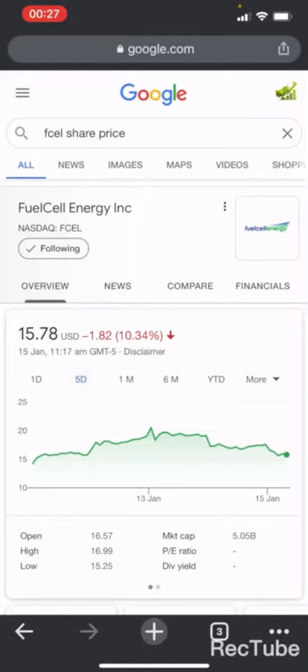Welcome back guys to another video. The whole US stock market is going into a correction — this is the best time to buy the stocks that you have been eyeing for a long time and also to build up your position. Three stocks that I want to share with you today are all at a buy zone due to the correction.